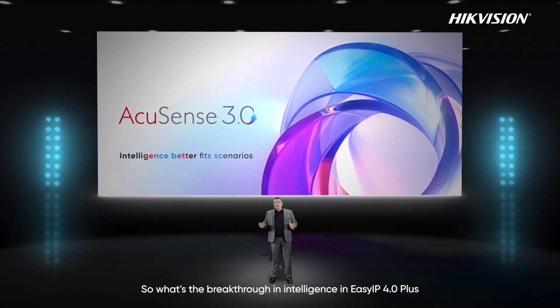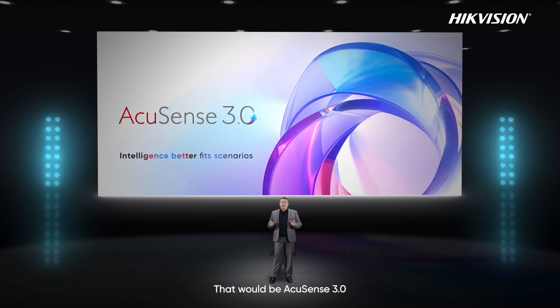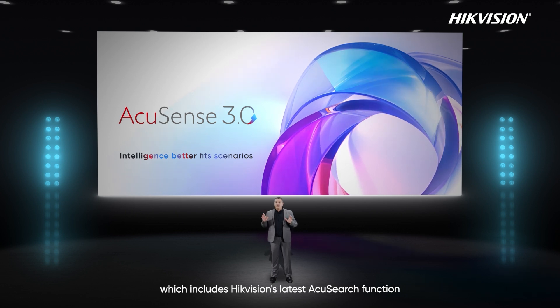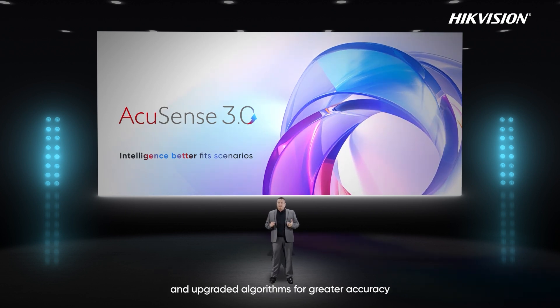So what's a breakthrough in intelligence in EasyIP 4.0 Plus? That would be AccuSense 3.0, which includes Hikvision's latest AccuSearch function and upgraded algorithms for greater accuracy.